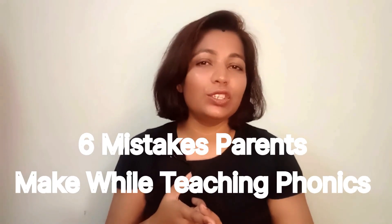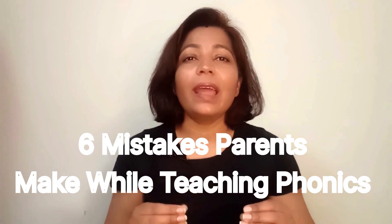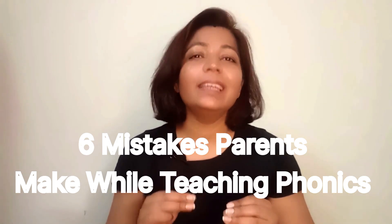So as a parent or teacher, it is our responsibility to make sure whatever we are going to teach them, the concepts and the process are right. Hi everyone, welcome back to the channel. In today's video, I am going to talk about 6 mistakes that parents and sometimes teachers do while teaching phonics to young children that can slow down and in some cases even hamper their learning process. So without delay, let's start.